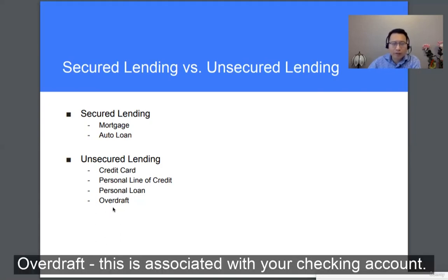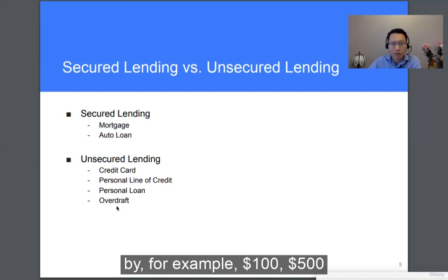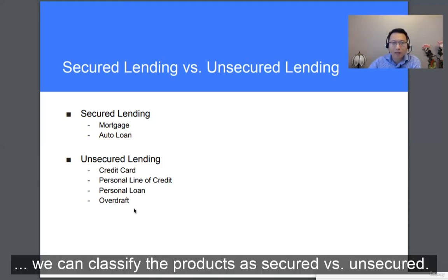Overdraft is associated with your checking account. If for some reason you are short of cash, banks usually allow you to go over your existing funds by, for example, $100 or $500, depending on your credit. So overdraft is also unsecured lending. Based on collateral, we can classify products as secured versus unsecured.